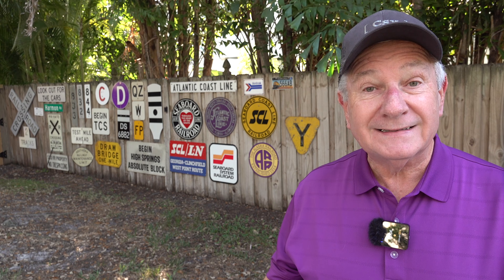Hello again rail fans. I recently got a question from a subscriber wanting to know about spring switches — what are they, what do they do? So I started searching through the distant signal archives to find an example.